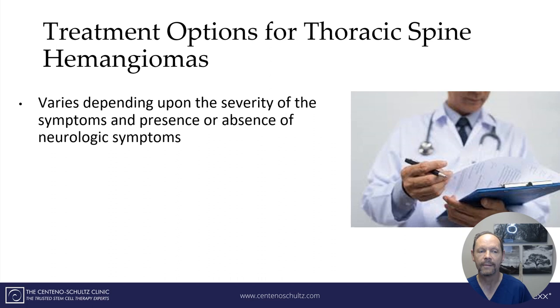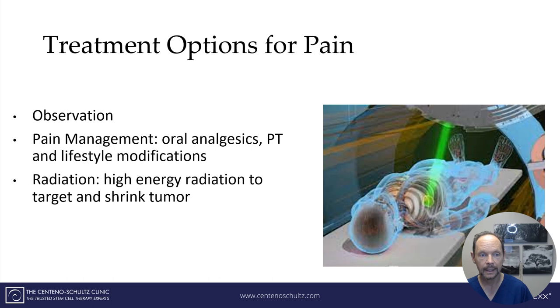Treatment options for vertebral hemangiomas vary depending on the severity of symptoms and the presence or absence of neurologic symptoms. For pain only, options include: observation with regular follow-up neurologic evaluation and radiographic imaging; pain management through lifestyle changes, physical therapy, and oral analgesics; and radiation, which uses a focused high-energy beam directed at the hemangioma in an effort to shrink the tumor.